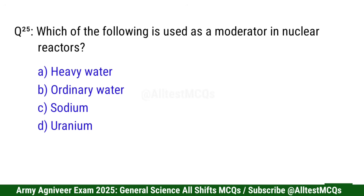Question 25: Which of the following is used as a moderator in nuclear reactors? Correct option is A: Heavy water.